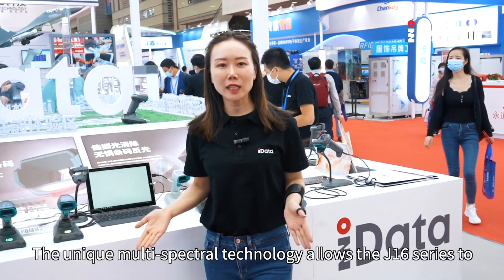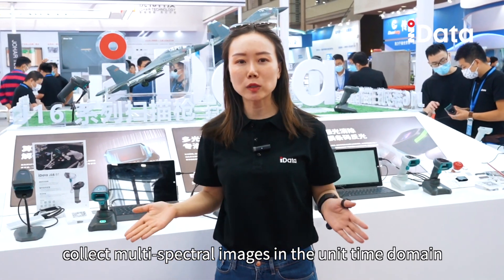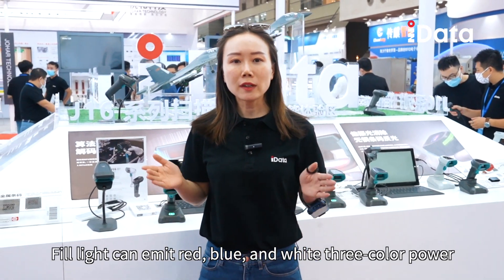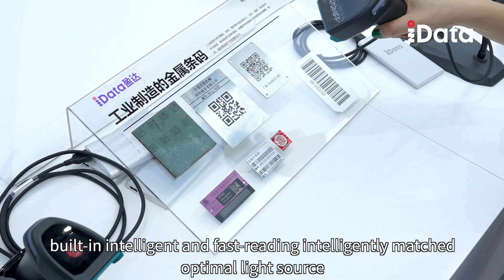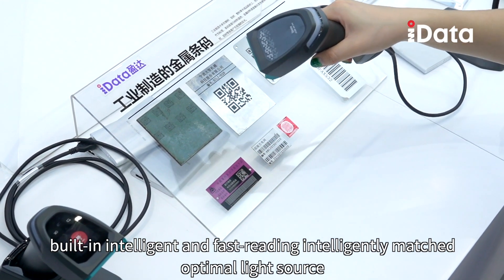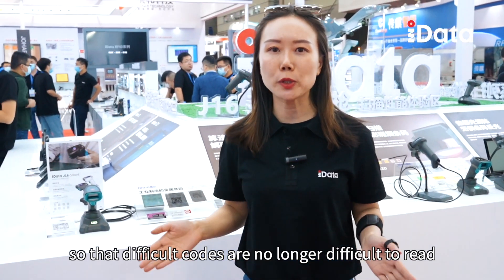The unique multispectral technology allows the J16 series to collect multispectral images in the unique time domain. The field light can emit red, blue, and white tri-color power, building intelligent and fast reading — intelligently matching the optimal light source so that difficult codes are no longer difficult to read.